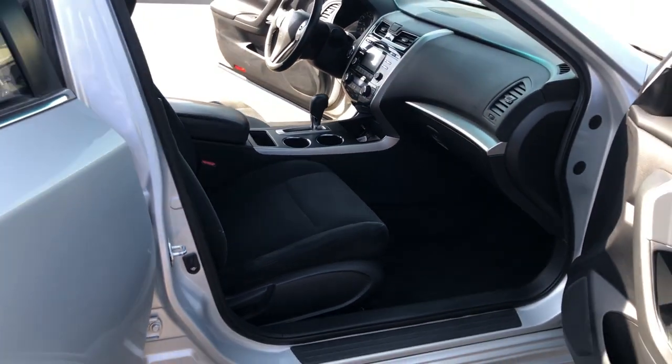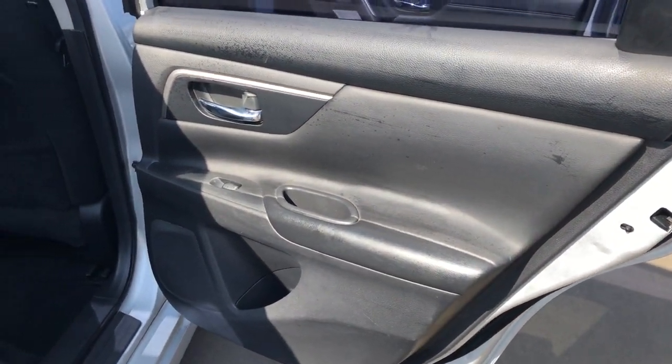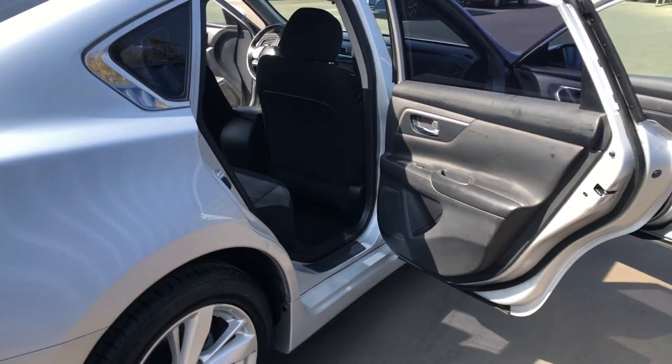The following are some of this vehicle's highlighted options: keyless entry, four-cylinder engine, satellite radio, remote engine start, backup camera, iPod and MP3 input, fog lamps, dual-zone AC, power driver seat, and aluminum wheels.